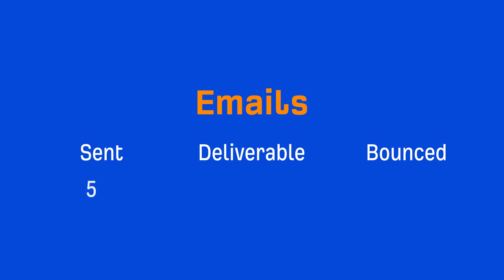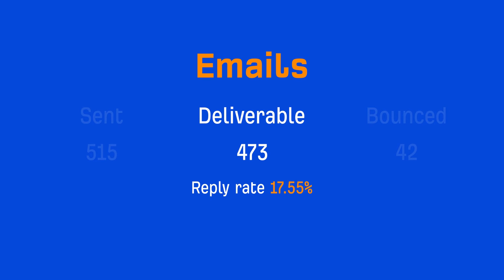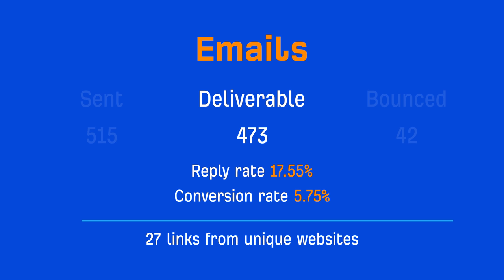Here are the results from our campaign. We sent 515 emails, 473 were deliverable, and 42 bounced. And based on deliverable emails, we had a reply rate of 17.55% and a conversion rate of 5.75%, which works out to 27 links from unique websites.